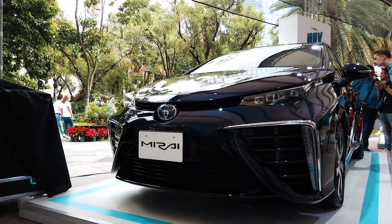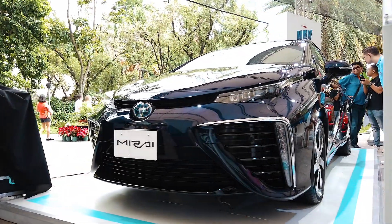That was a walkaround of the Toyota Mirai. If you enjoyed this video, please like and subscribe to my channel.